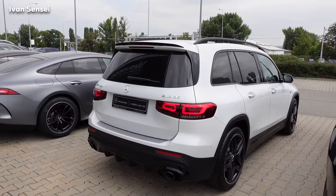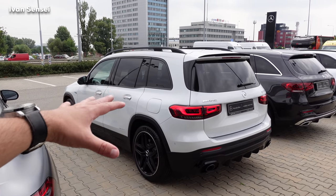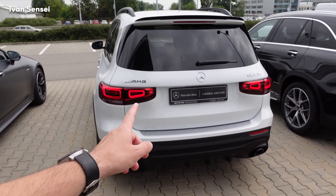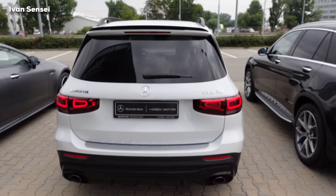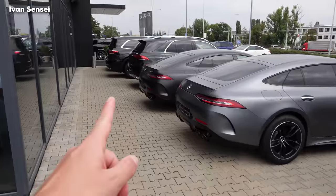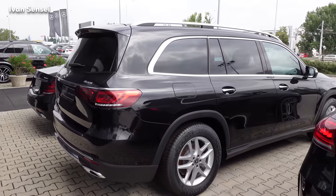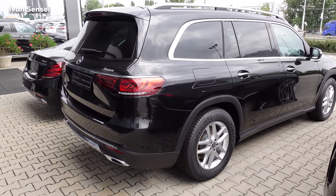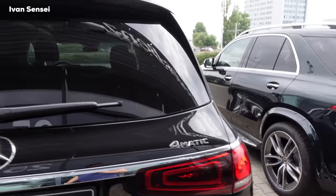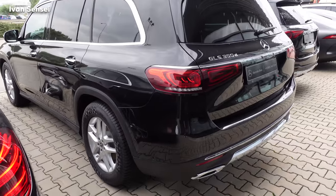I actually really like how this looks from a distance. It looks like a family estate that sits higher up, and it also resembles its bigger brother — the largest SUV Mercedes-Benz and AMG offer, which is the GLS. You can see the GLS over there. The proportions and the lights are very similar, and the overall shape looks very close to the GLS.